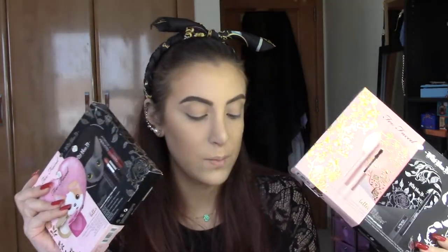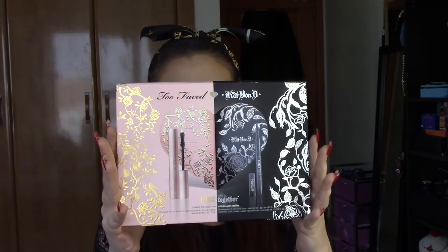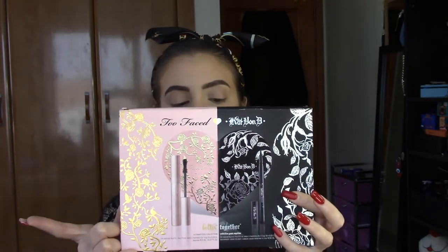Stay tuned and keep on watching! I already have my foundation, concealer, setting powder, and contour done. So today, as I said, we're going to talk about the Better Together collaboration between Too Faced and Kat Von D. In this box you get the palette, the Tattoo Liner from Kat Von D, and the Better Than Sex mascara — all in full size.